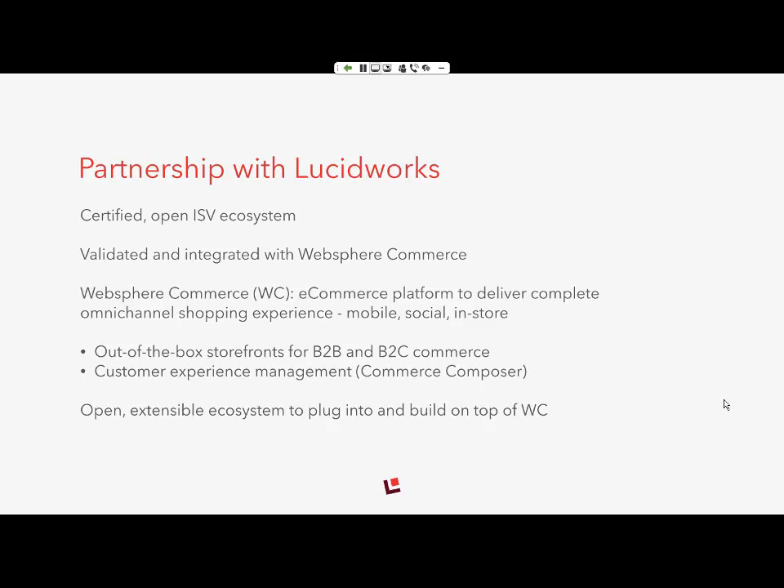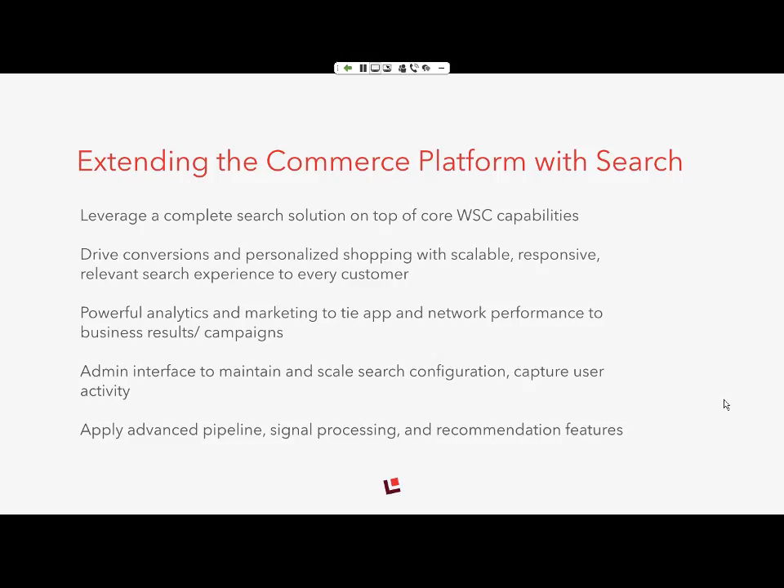Lucidworks has done exactly that to gain access and build new connections within our partner program, including co-marketing that paves the way for sales enablement. They've really extended our commerce platform with a complete search solution, so you can take the core WebSphere Commerce capabilities and use a complete site search to drive conversions and create a more personalized, scalable, and responsive shopping experience.